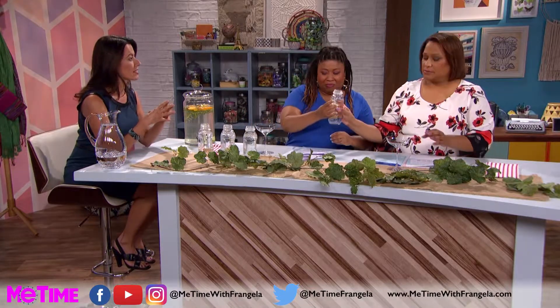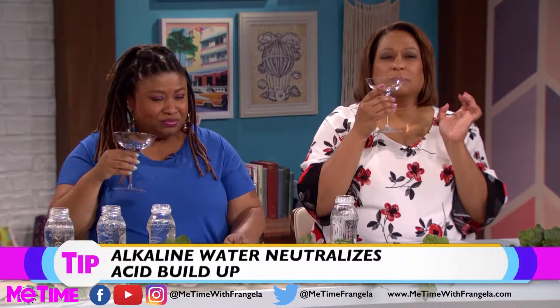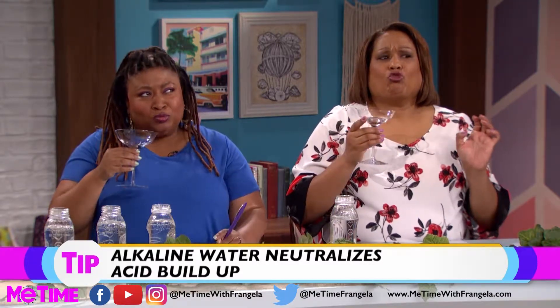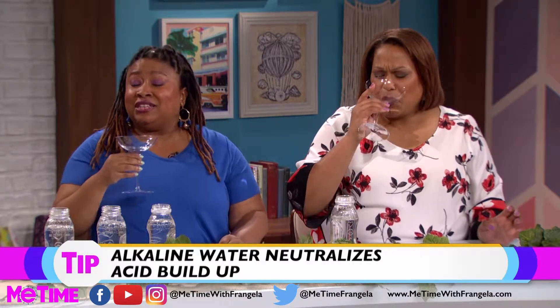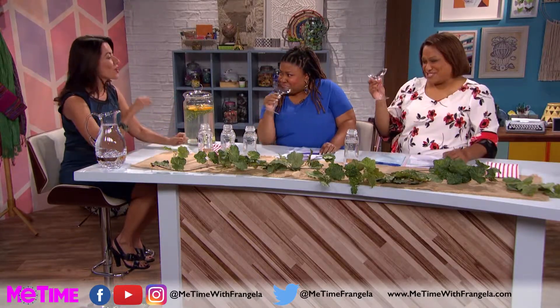What does alkaline mean? I'll give you some to try. Our body is actually in a mildly alkaline state. Our blood has to be constant at like 7.5. It's got notes of sugar and sweetness — it is very sweet. This is definitely water. Alkaline water is sweeter than acidic water.